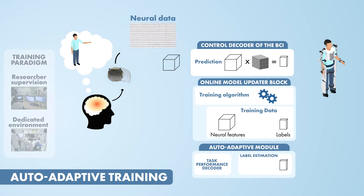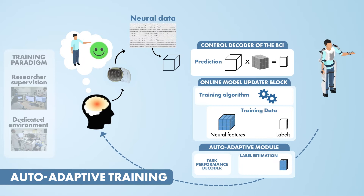The control loop of this BCI system is similar to the previous one. The auto-adaptive BCI takes advantage of the feedback generated by the effector movements to detect correlates of task performance in the neural features extracted from the sensory motor cortex. This continuous monitoring of task performance is used to extract labels from previous outputs of the control decoder.